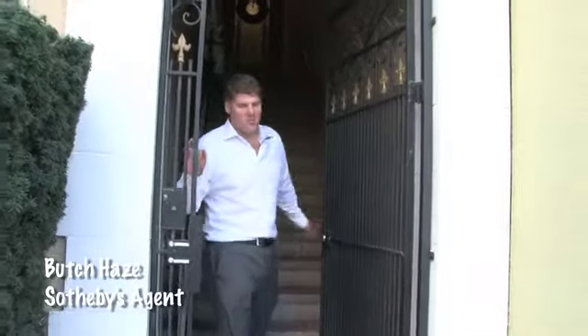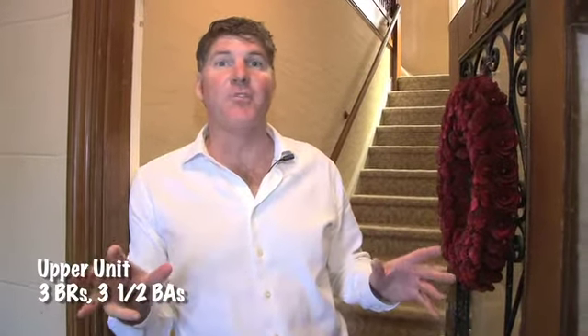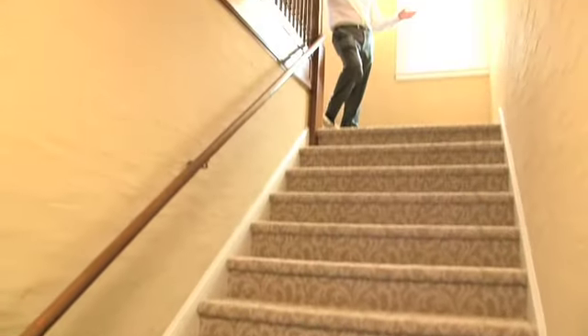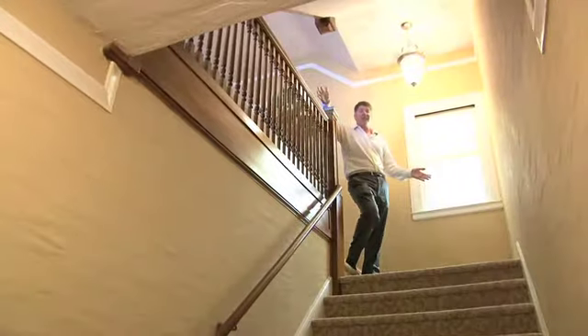Thanks Rick. Welcome to 1735 and 1737 Beach Street. I'm going to take you into the upper unit first. The upper unit has three bedrooms, three and a half baths, and almost 3,000 square feet. The lower unit has two bedrooms, two and a half baths, and is about 2,500 square feet. Being over 27 feet wide, one of the first things you see is this gorgeous wide staircase leading you up to the main level.